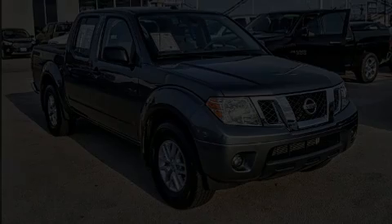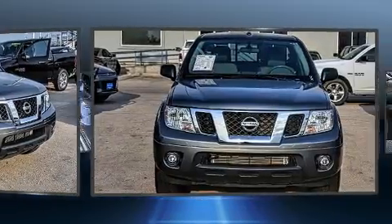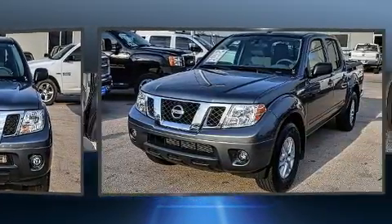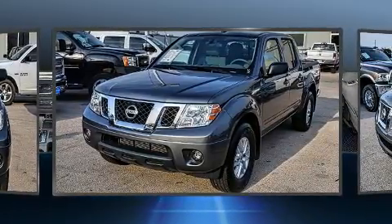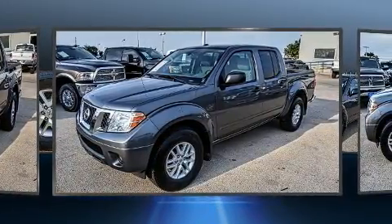Discerning drivers will appreciate the 2018 Nissan Frontier. With less than 10,000 miles on the odometer, this truck is a leading example of refined versatility in the midsize pickup segment. It features an automatic transmission, rear-wheel drive, and a 4.0-liter six-cylinder engine.